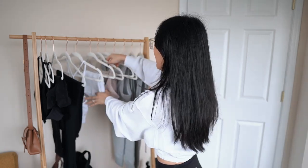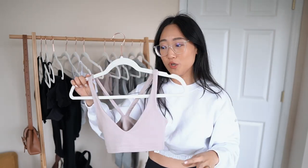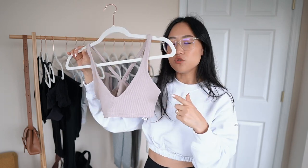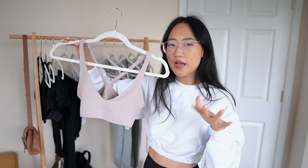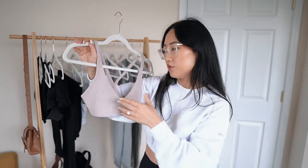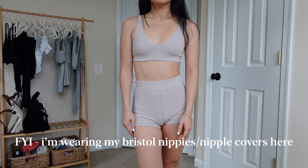Moving on to my only real color in this haul — this top is a micro waffle material and it's just so cute. It's in a dusty pink color, a little different from my typical neutrals. These don't come with removable padding but it is double lined because of that textured waffle material, so it does a pretty good job of hiding things. However, if you get cold it will show through — you can put on nippies to minimize that. I feel really confident when I wear this; it's super comfortable and cute for lounging.